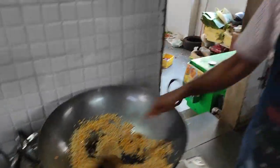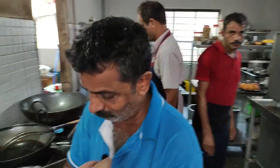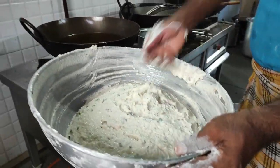This is the sambar masala. The preparation of the sambar masala is going on. This is the sambar masala - Biskut ambadeh. Look at the heat of the Biskut ambadeh.